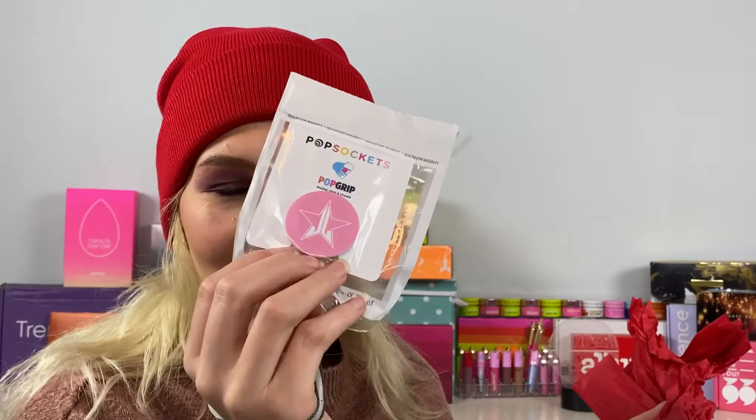We also have a pink pop socket. I don't put pop sockets on my phone but I do keep the ones that come in the Jeffree Star mystery boxes — I have an orange one, a green one, and now a pink one. I'm just really strange like that.